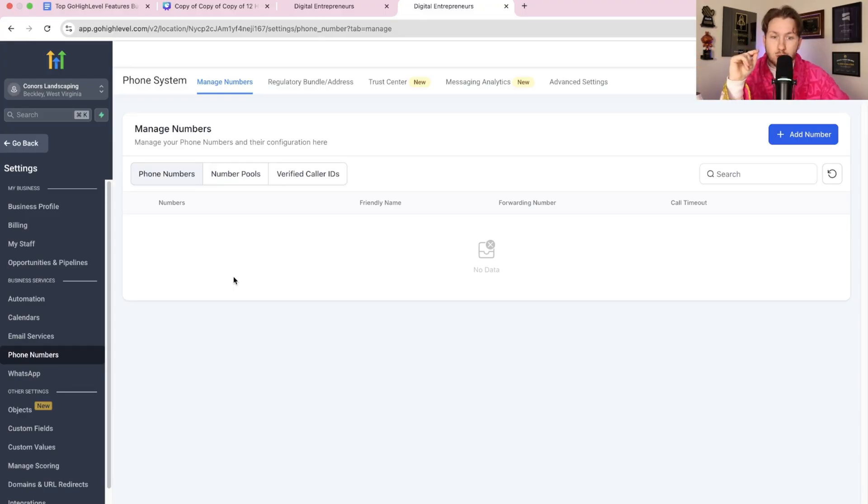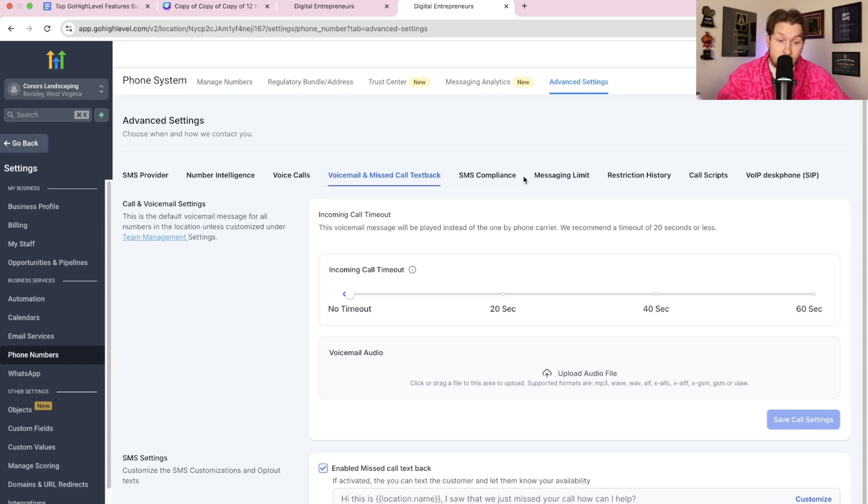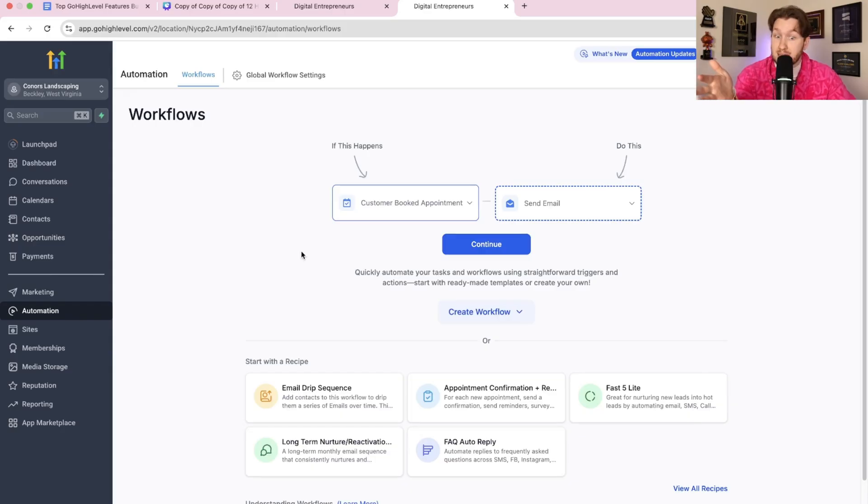Once you give them a number and get it A2P verified, there are so many different things you can do — the stick rate goes very high. You can use AI voice agents, AI chatbots, missed call text back, email and SMS blasts for outreach, automations, and database reactivation. There are so many services that open up when you get that phone number dialed in. Getting a business phone number and getting it A2P verified is one of the most powerful things you can do — it opens a lot of doors.